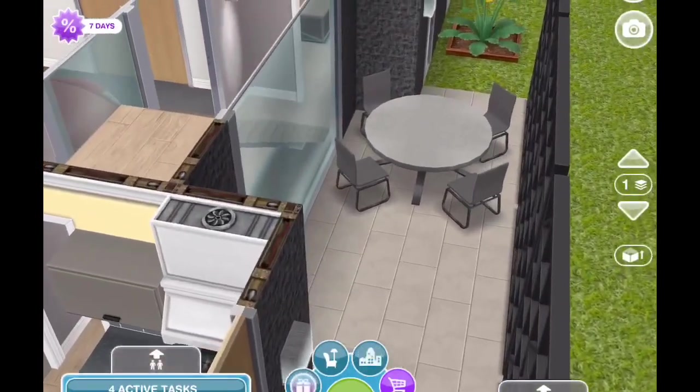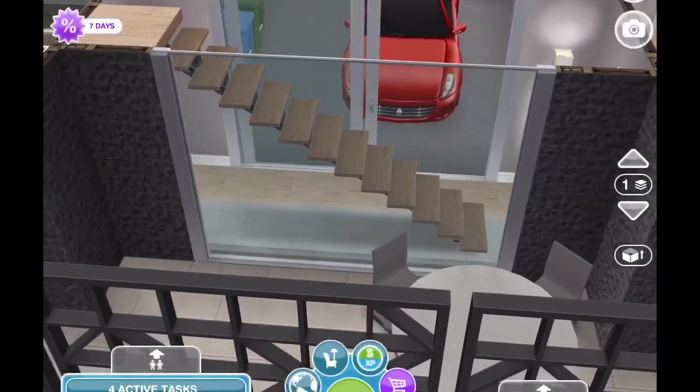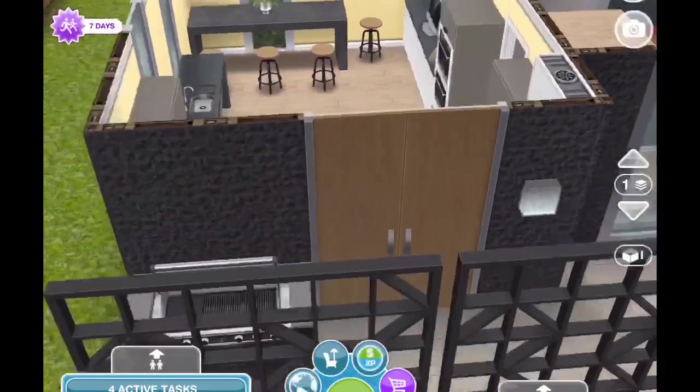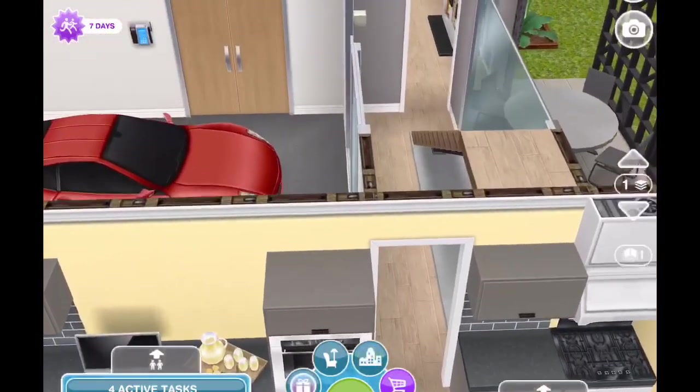There is also a place to eat out back where I've made the patio a little bit private, and you can see all the way through that hallway into the garage from there too. So really there are two eating areas in the home.